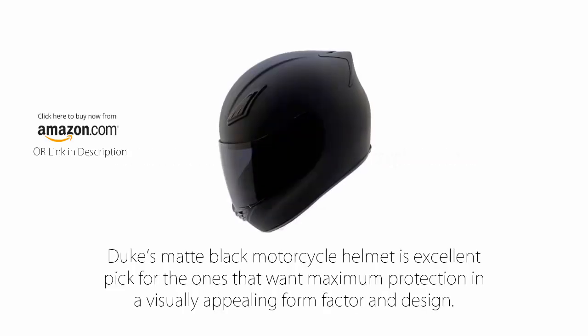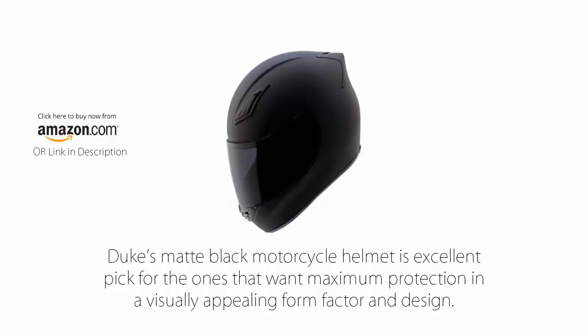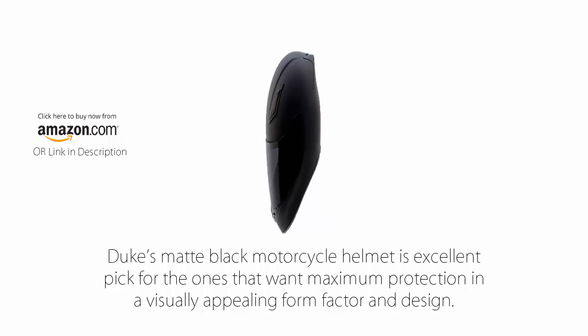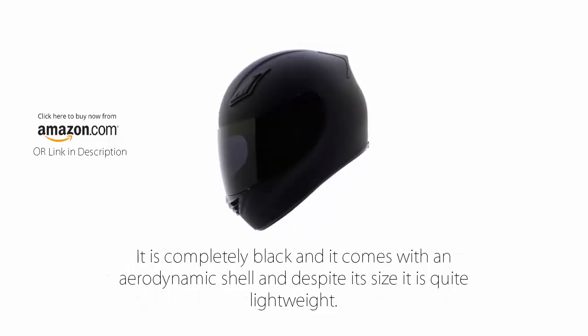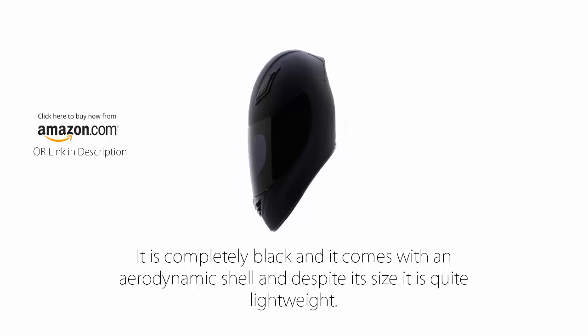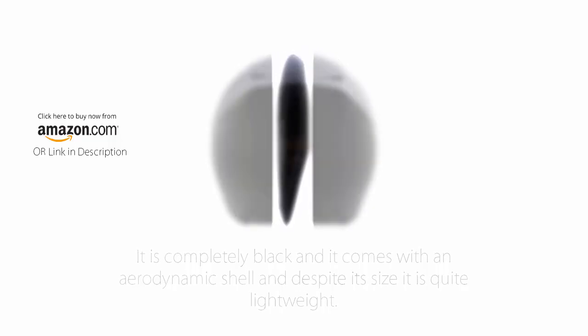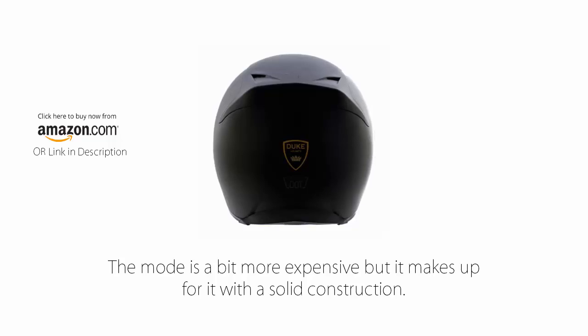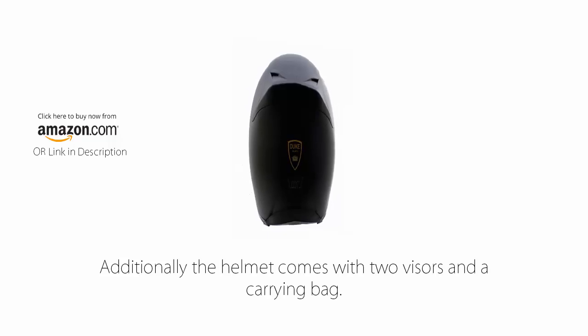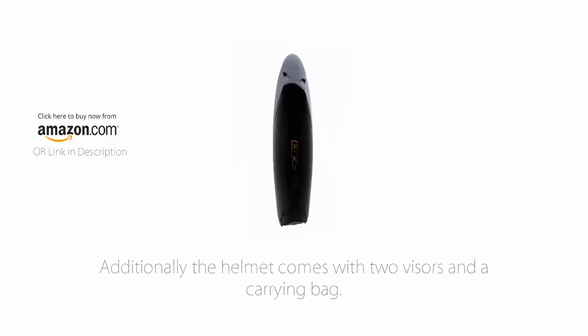Number 9: Duke Matte Black Full Face Motorcycle Helmet. Duke's matte black motorcycle helmet is an excellent pick for those that want maximum protection in a visually appealing form factor and design. It is completely black and comes with an aerodynamic shell, and despite its size it is quite lightweight. The model is a bit more expensive but makes up for it with a solid construction. Additionally, the helmet comes with two visors and a carrying bag.